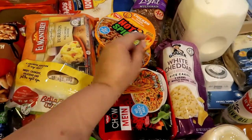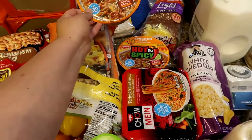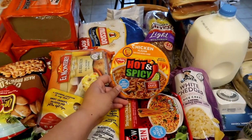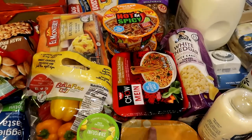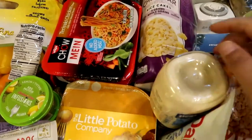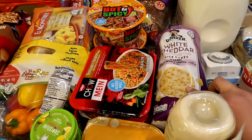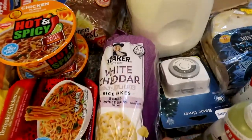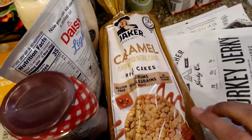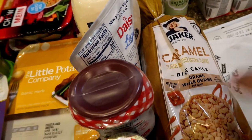Over on the other side, I got these soups — two of the hot and spicy chicken flavor ramen. Buns likes these, the only thing I have against them is they make the house smell. I got some chow mein noodles for Albert since he likes chow mein. And for our diet, I got rice cakes — white cheddar at 45 calories each, which is a good snack. I also got the caramel ones for when you want something sweet. Buns just got into the caramel ones too.